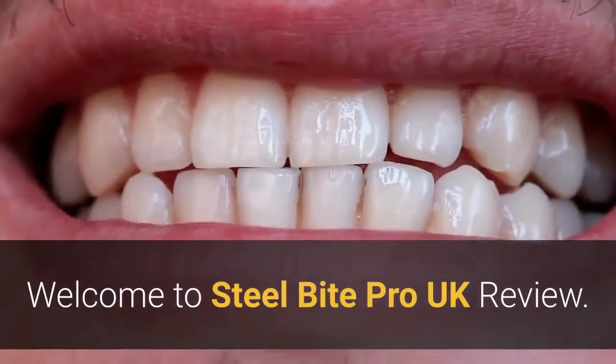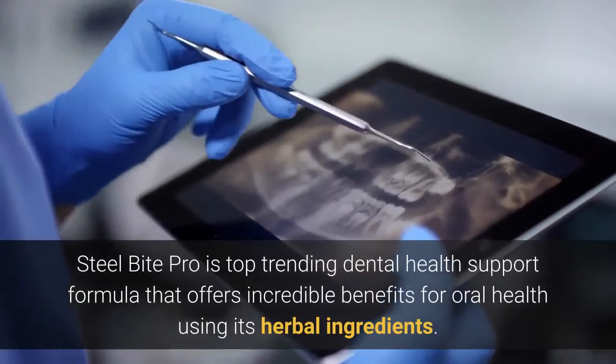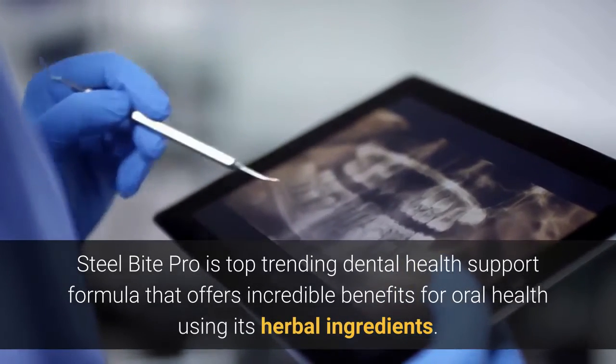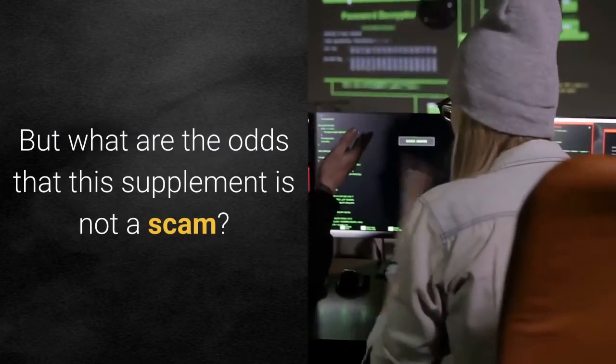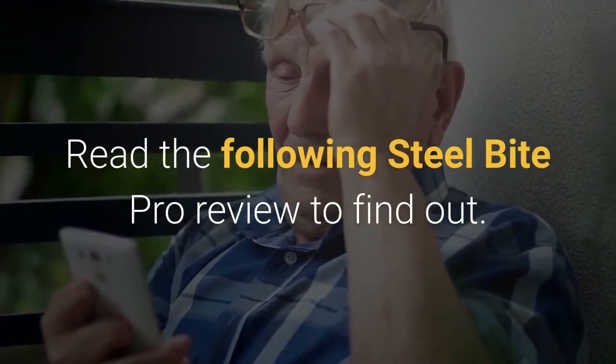Welcome to Steel Bite Pro UK Review. What is Steel Bite Pro? Steel Bite Pro is a top trending dental health support formula that offers incredible benefits for oral health using its herbal ingredients. But what are the odds that this supplement is not a scam? Read the following Steel Bite Pro review to find out.